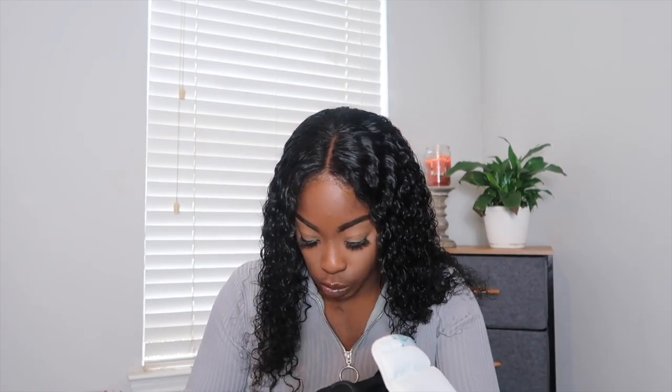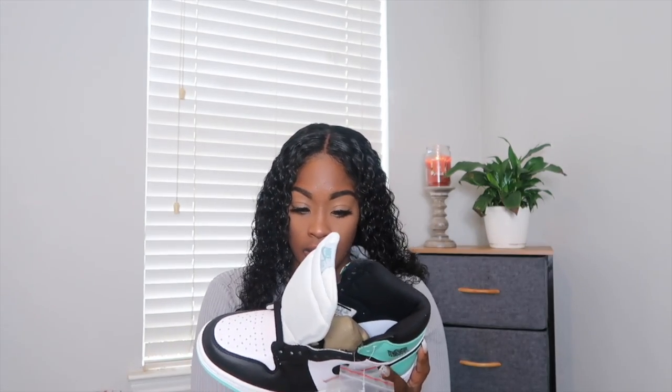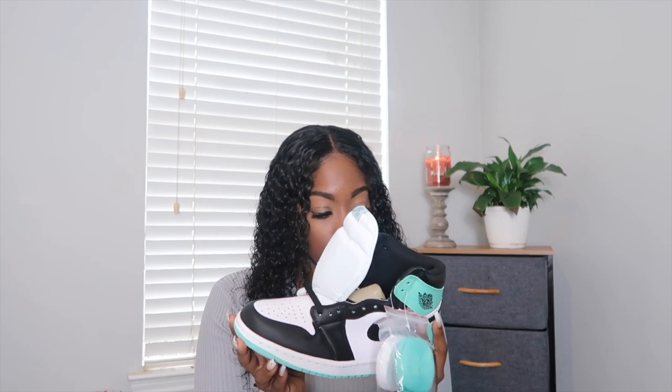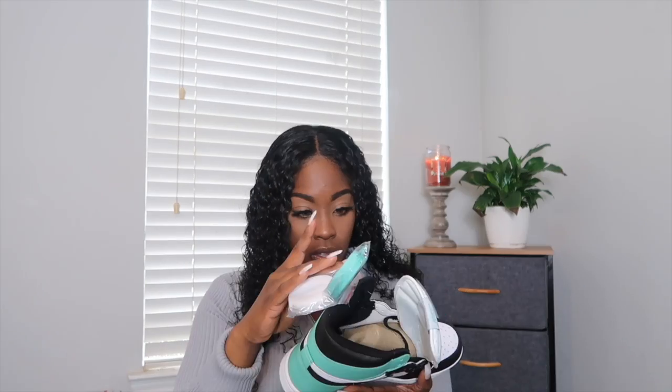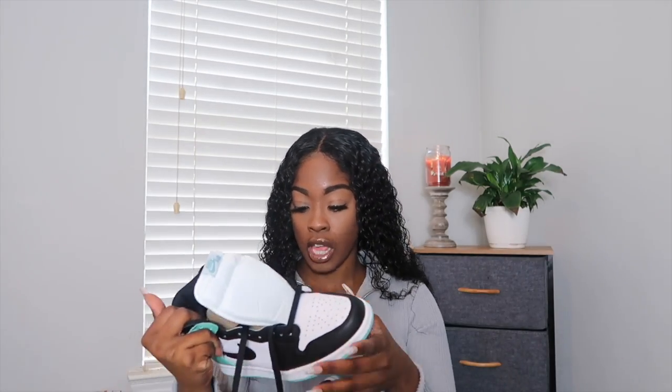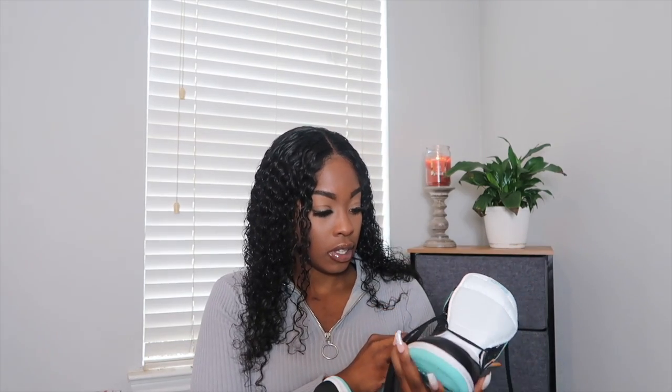The shoe comes with black shoelaces, but you can also switch them around — this shoe here has blue and white shoelaces so you can switch them up if you want. I'm speechless. There is no threading out of order; the threading on here is perfect on both shoes. I don't see any glue, I don't see any problems — none. Everything is great.